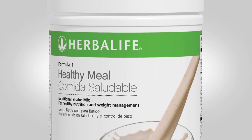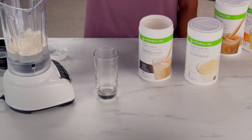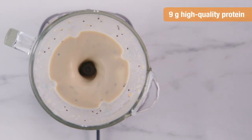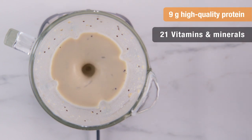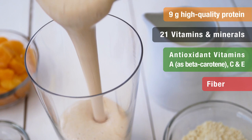Formula One Healthy Meal Nutritional Shake Mix is a delicious meal replacement formulated with a nutrient-dense combination of 9 grams of protein, 21 vitamins and minerals, including antioxidants, and fiber to support weight management and overall health.